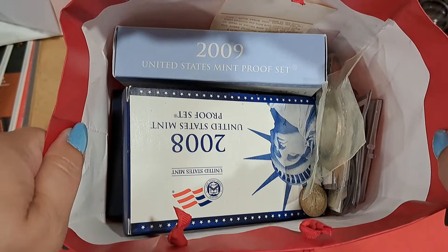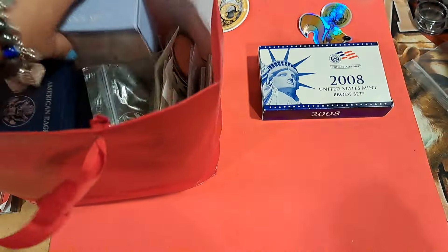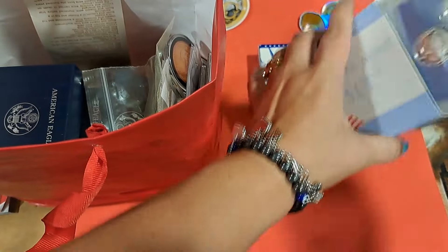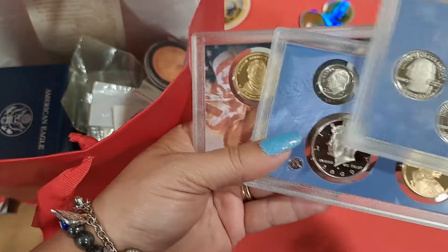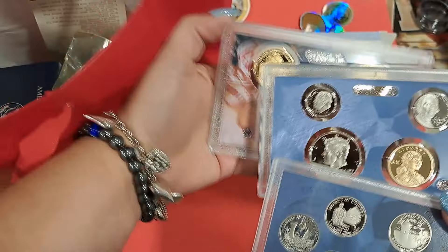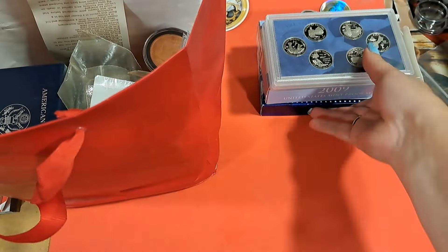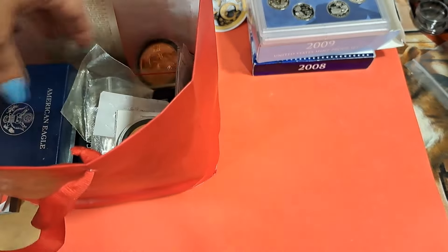We're on to the next bag. It looks like some more proof sets. This one feels a little light — let's see if it's got quarters. Presidential. Yeah, it is light — it's missing some cents. The cents are actually worth more than the host set.